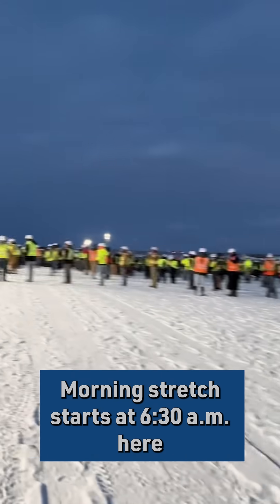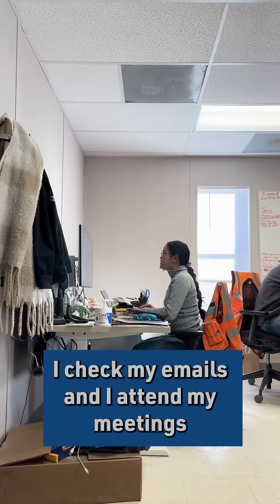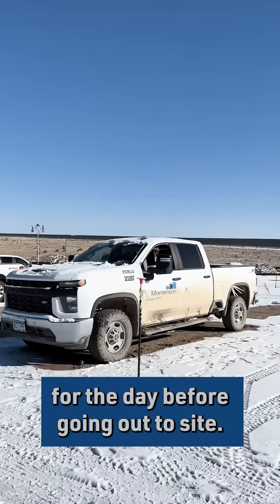Morning stretch starts at 6:30 here, and then we huddle up. I check my emails and attend my meetings for the day before going out to site.